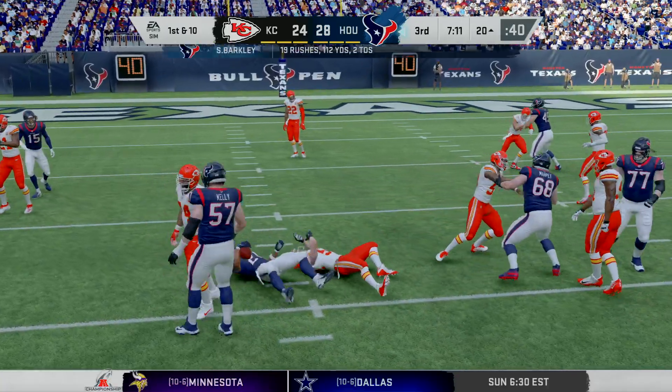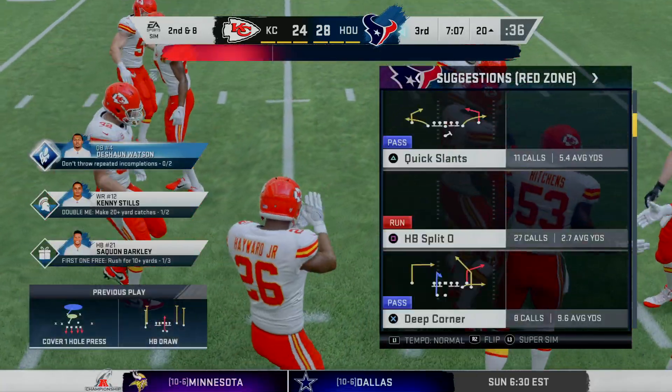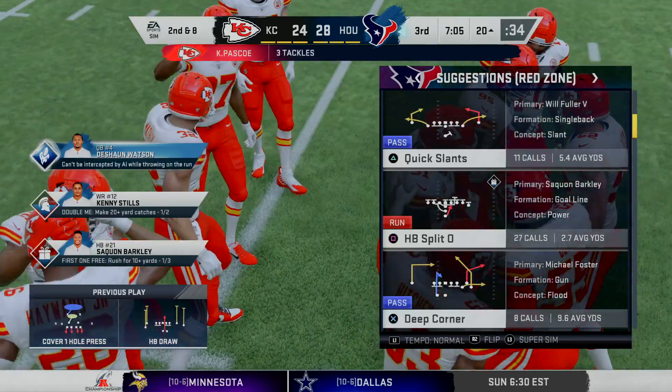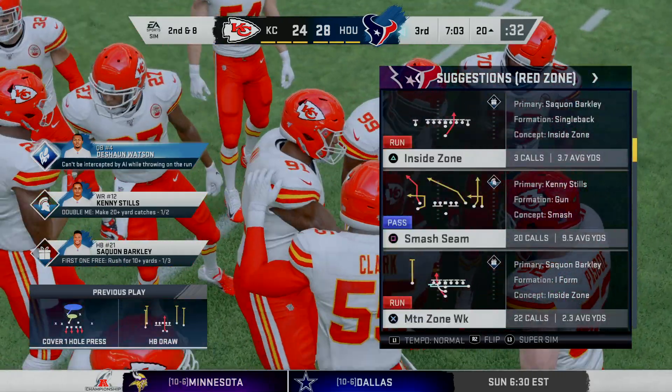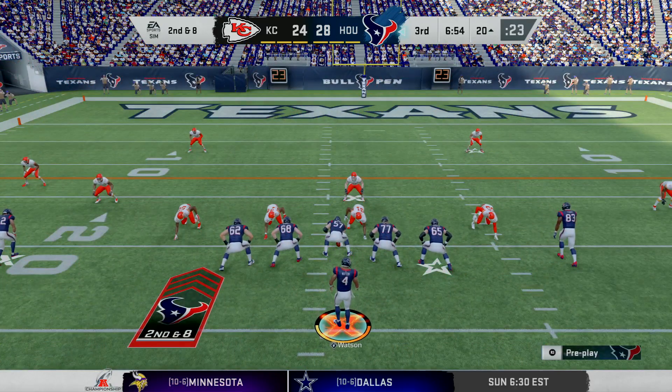On first down, Barkley — give him a couple on the carry there. Second and eight. This has been an up and down, back and forth type of a game, hasn't it? Maybe this long drive can take a little bit of the wind out of their sails, kind of settle things down a little bit.